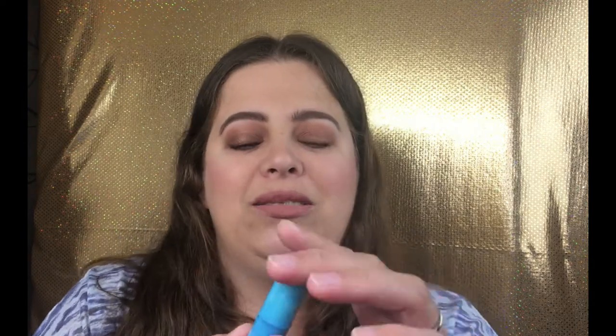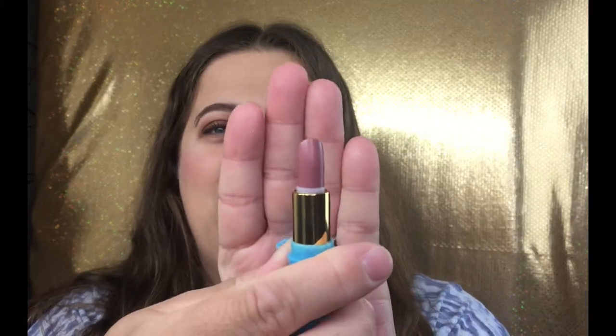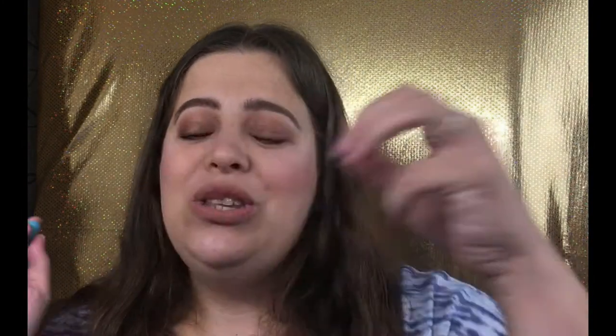We have a Tarte lipstick! I know it's just a little tiny sample, but I love the Tarte Rainforest of the Sea lipsticks — they are so moisturizing. This is in the color 'Salt Life,' which is actually a color I've been wanting to try. I already have Set Sail, Rum Punch, and Siesta. This was the other color I was looking at to purchase, so I'm excited to have it here and try it out rather than just buying the full size.